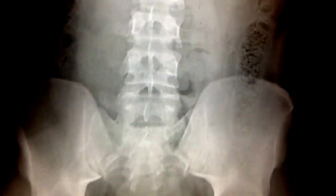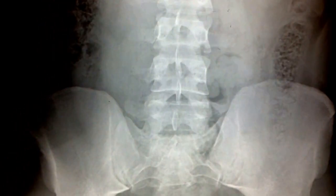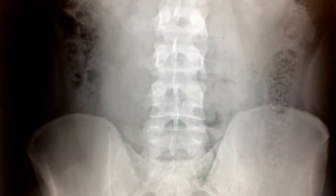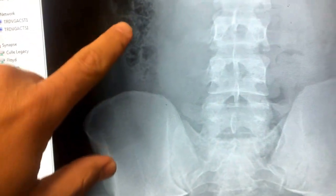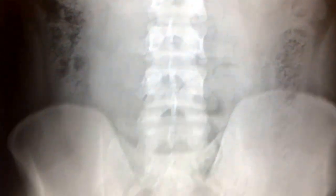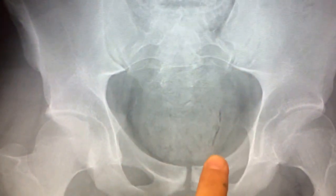X-rays are not really used to diagnose constipation — we use them to diagnose bowel obstructions or abnormal gas patterns. But in this one, this is a very extreme example of stool. Look at this kind of pattern; it looks like ground glass over here. And if you look at the rectum, this is a fecaloma, or fecal mass.